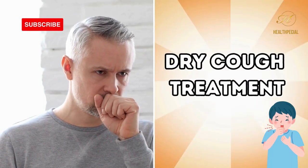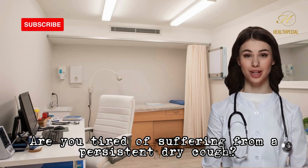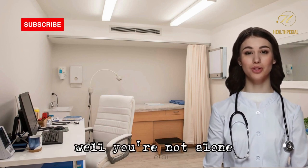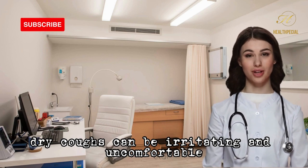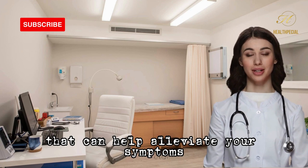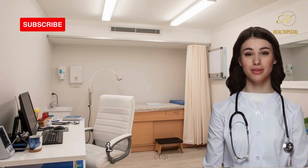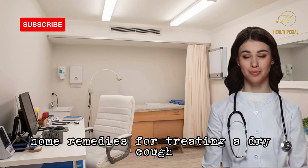Dry cough treatment: are you tired of suffering from a persistent dry cough? Well, you're not alone. Dry coughs can be irritating and uncomfortable, but luckily there are plenty of home remedies that can help alleviate your symptoms. In this video, we'll be sharing 10 of the best and most effective home remedies for treating a dry cough.